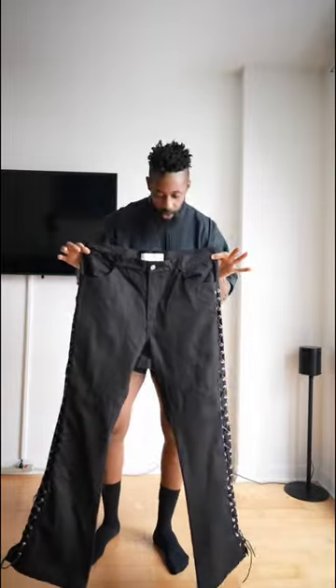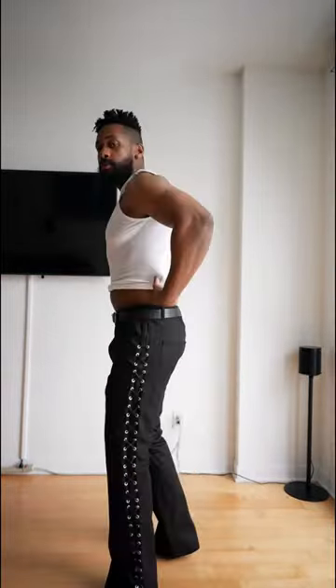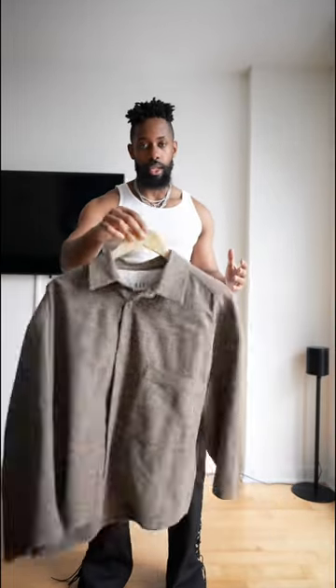Today we're going to be styling some special pieces, so let's get right into it. Starting off with an impeccable pair of jeans — these are the lace-up jeans by Sanjeev. I want to pick an extra layer for the top, so we're going to go with this Meridian Made shirt.